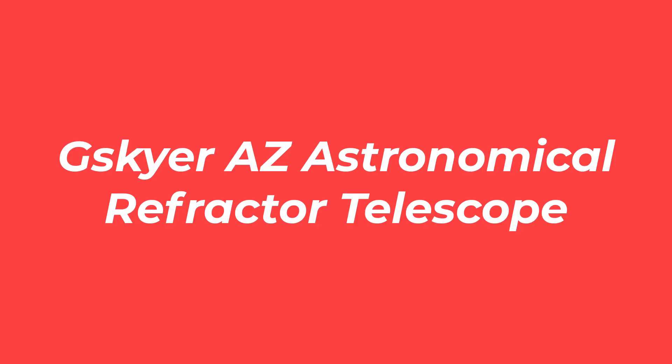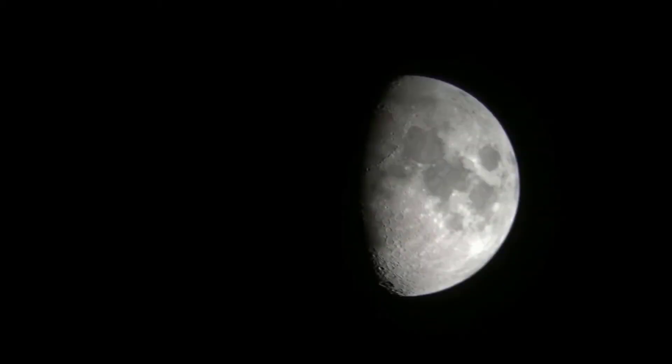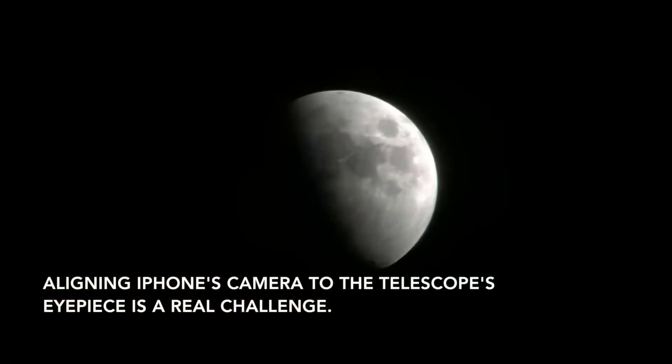Number one: Gskyer Astronomical Refractor Telescope. Gskyer is one of the most famous brands in the telescope range — it is German-made, working in the last two decades. Beginners can ideally use this scope up to intermediate and advanced levels. Anybody can learn about stars and planets easily with the help of this scope. It is very durable, as its optical tube features an aluminum alloy construction.